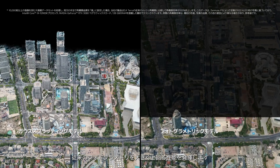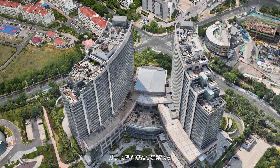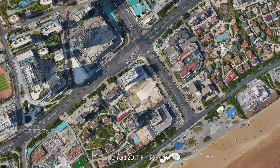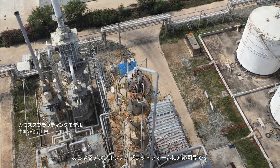Significantly outperforming traditional photogrammetry, glass walls and complex architecture are captured in stunning clarity. Terra generates Gaussian splatting models in various formats, including 2D Teeth, 3D PLY, and 3D Tiles — ready for any digital city platform.